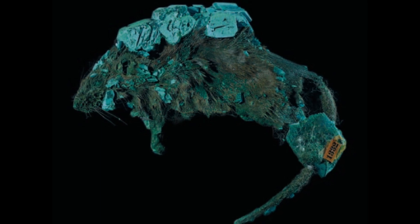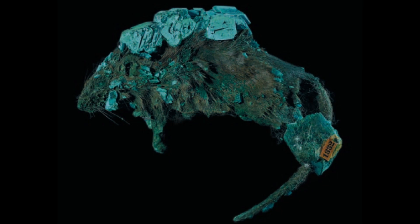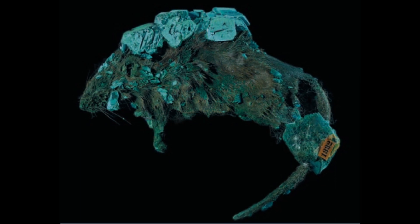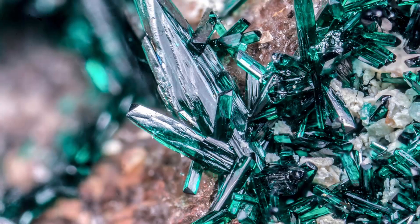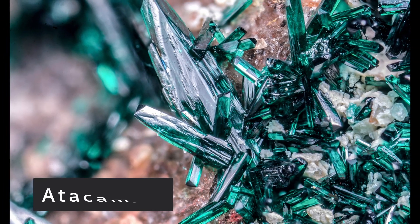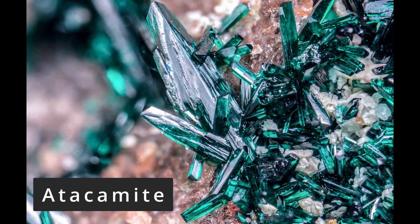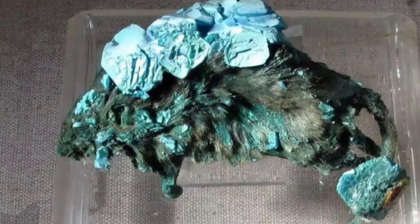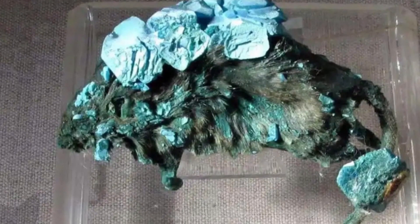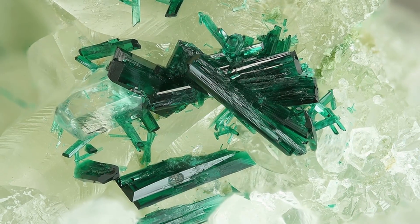The rodent drank copper-contaminated water, which proved fatal. The copper in the water reacted with the mouse's body to form Atacamite, a copper chloride hydroxide mineral, which slowly replaced the soft tissues of the mouse over time. This process took several years and eventually encased the mouse in Atacamite. It is one of very few examples of an animal that has been completely mineralized.